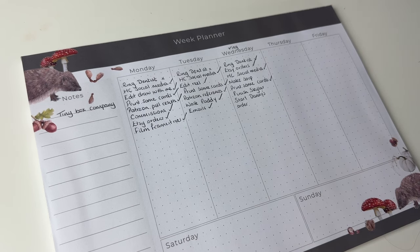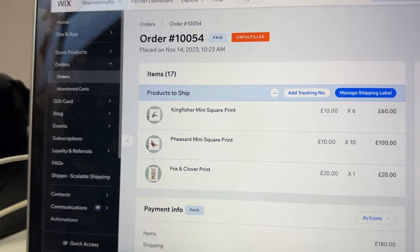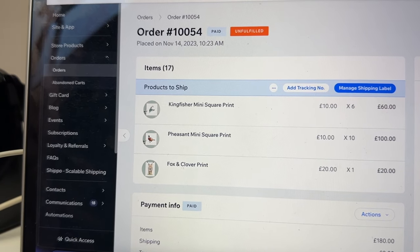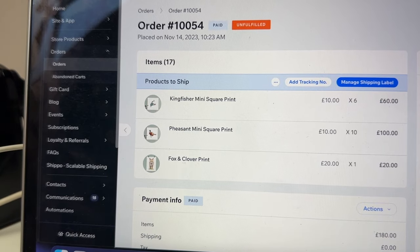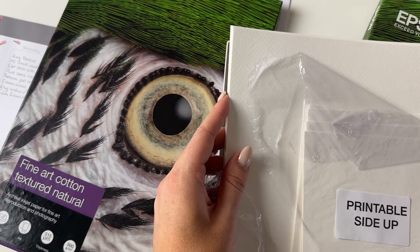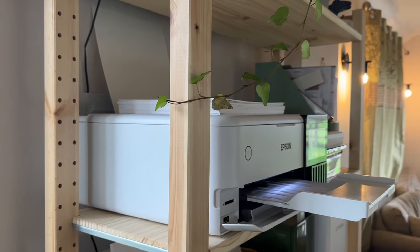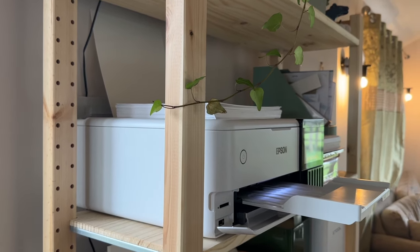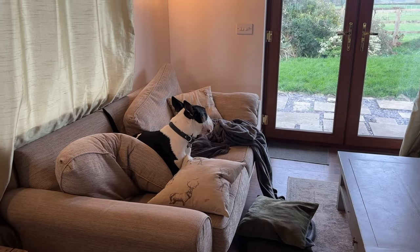This order is for six kingfisher mini prints, ten mini pheasant prints, and a fox and clover larger print. I'm going to take my time making these prints over the next few days. I've had a count and I've only got 13 pieces of print paper left so I need to order more today because I'll need them for my craft fair next weekend too. The printer can really only do one sheet at a time without jamming, so I have to keep my eye on it.